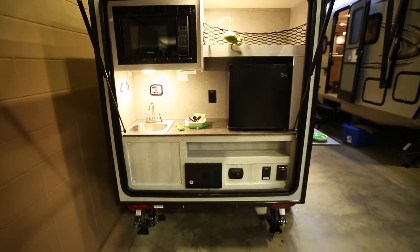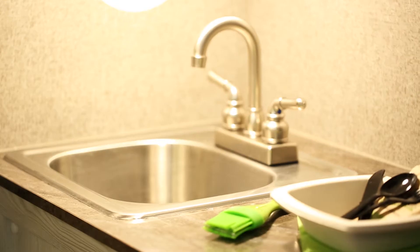It's very lightweight at 1,240 pounds. It does have a little outside kitchen. It's a very simple, basic model.